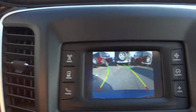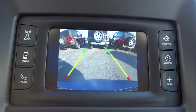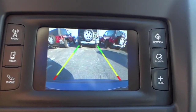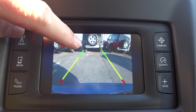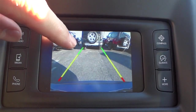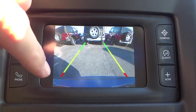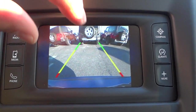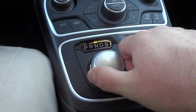The backup camera gives you an estimated trajectory of the vehicle while you're backing up. If I turn the steering wheel the lines turn with it, because that's the direction you're actually going to go — it's not a hundred percent but it gives you a good idea. It's a wide-angle view that goes all the way from the bumper to the sky, kind of giving you a more realistic view of how wide your vehicle is when backing up.